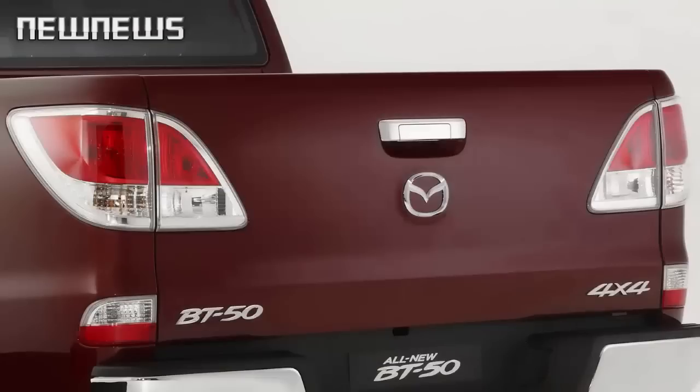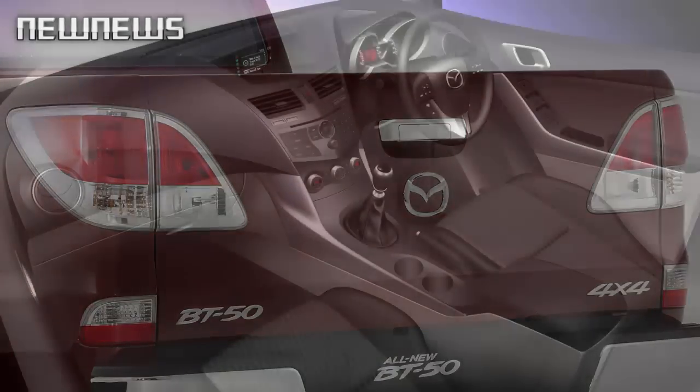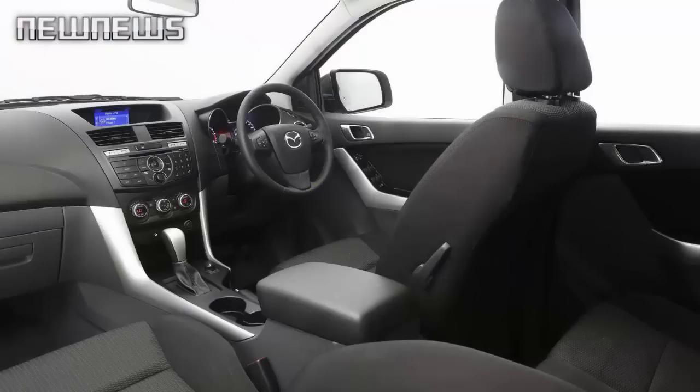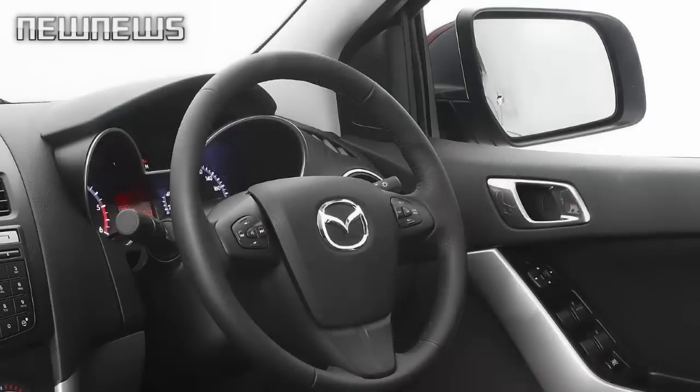Changes were made inside too, with Mazda saying the cabin offers a higher quality feel. In addition, the BT-50 truck features, for the first time, a rear view camera. The powertrain and body type lineup remains unchanged from the previous model.